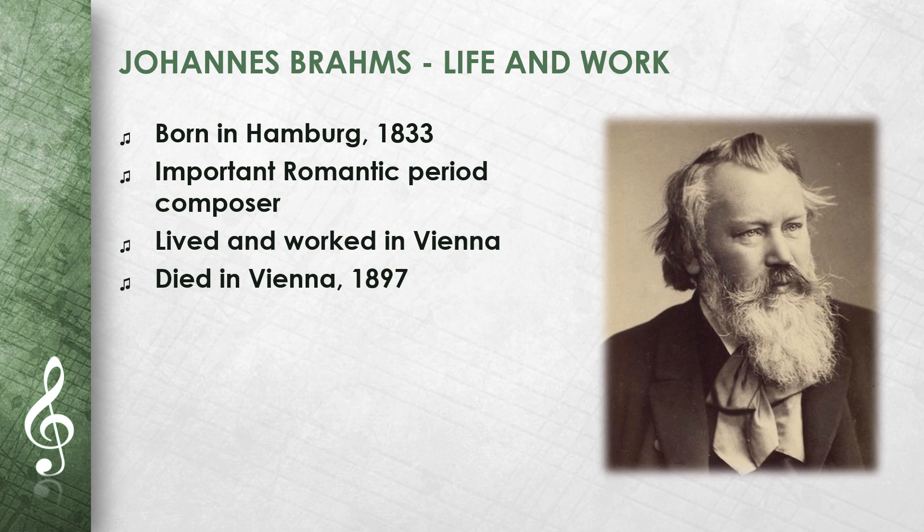Brahms lived in Vienna for many years, where he worked as a conductor and pianist. His music combines classical forms with Romantic melodies. Johannes Brahms died in Vienna in 1897.